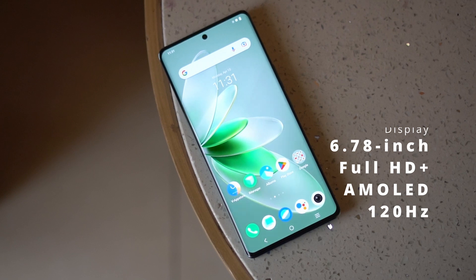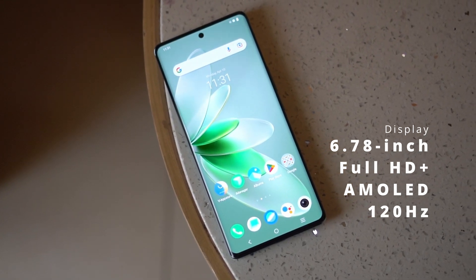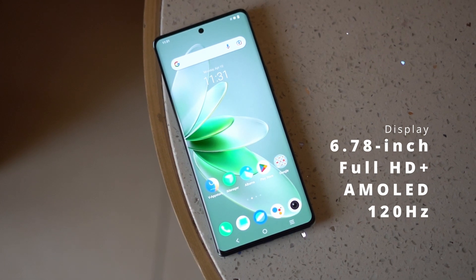The Vivo V27 5G features a large 6.78-inch Full HD Plus AMOLED display with a 120Hz refresh rate. Being an AMOLED panel means really good colors, making photos and videos look excellent. The high refresh rate and responsive touch sampling rate make gaming smooth and responsive, giving you an advantage in FPS or MOBA games that support high refresh rates.